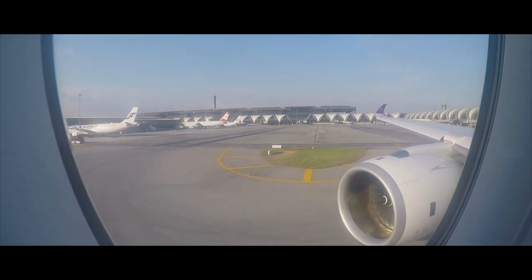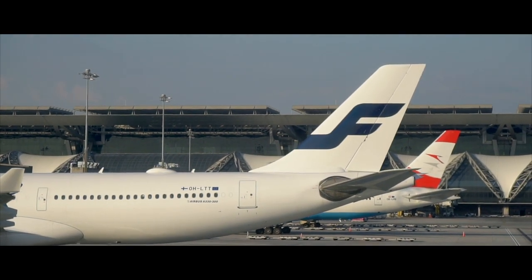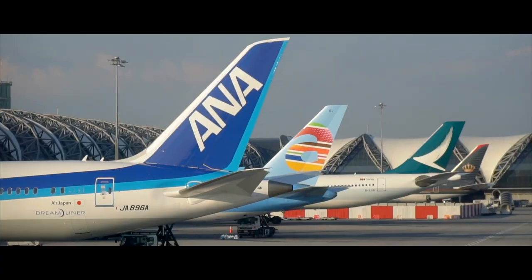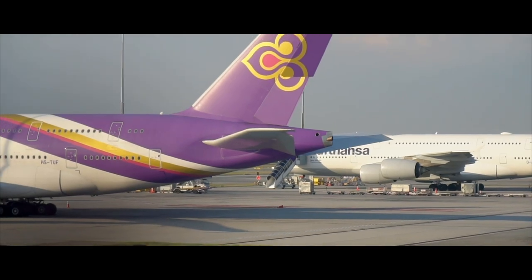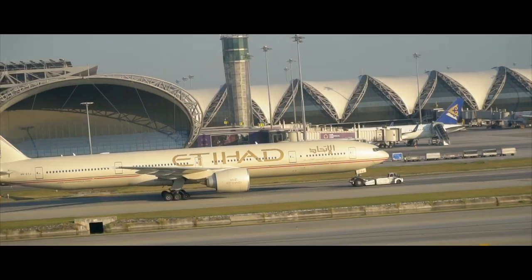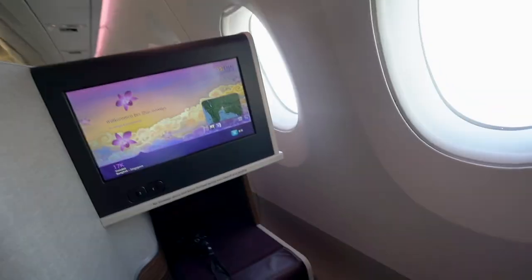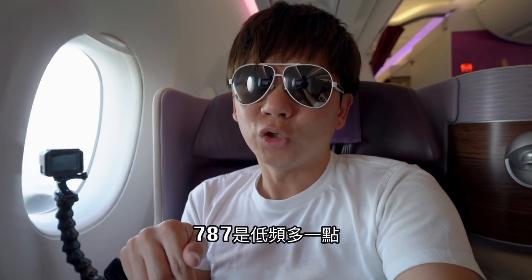A350的表現沒有比787好，太航的787這個空間非常大。座位的枕頭部分可以往內調整角度，底下是透氣的紫色布，我個人非常喜歡太航這個紫色，感覺非常沉穩低調。現在是起飛的聲音，我自己覺得A350的高頻稍微多一點，787的聲音比較好。